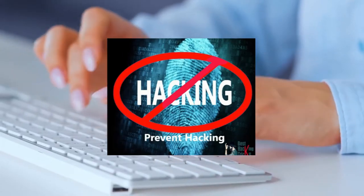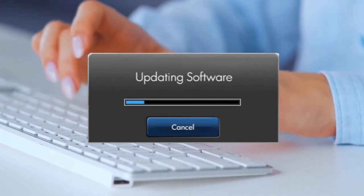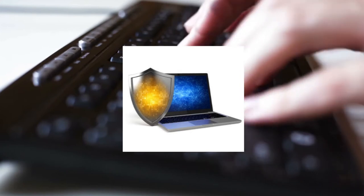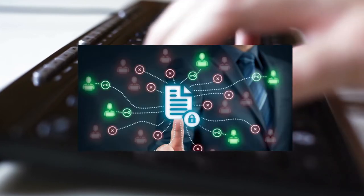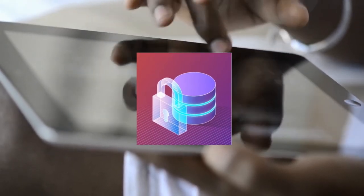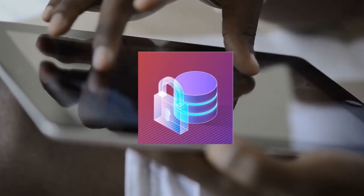For the prevention steps: first, make sure you keep your software and system fully up to date. Next, install the latest firewall, backup your data always, control access to your system, and always manage access in both online and offline services.